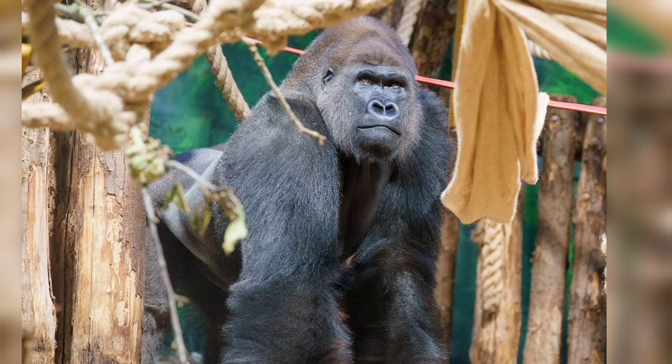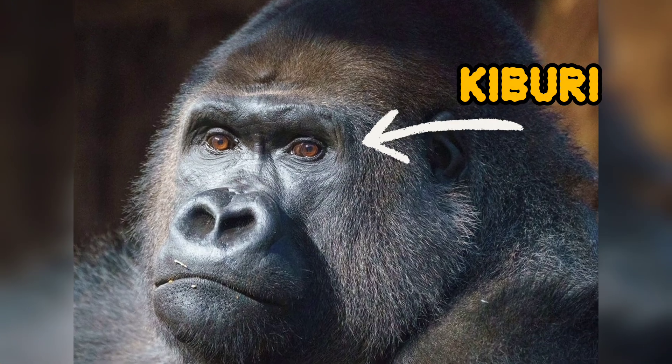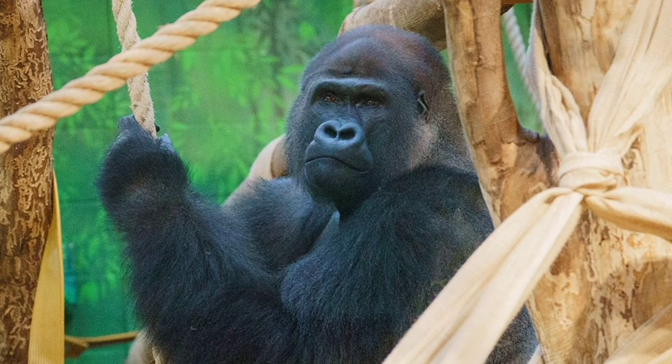Both Juno and Venus are sired by Kiburi, who was brought to the zoo as part of a specialized breeding program aimed at ensuring the survival of gorillas.